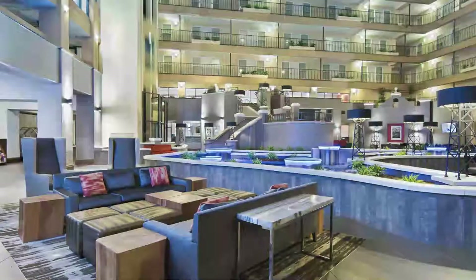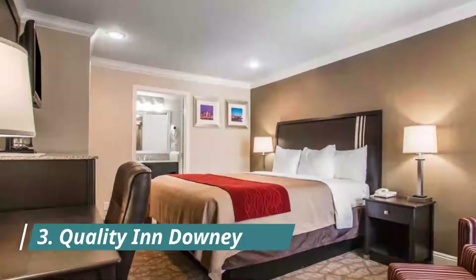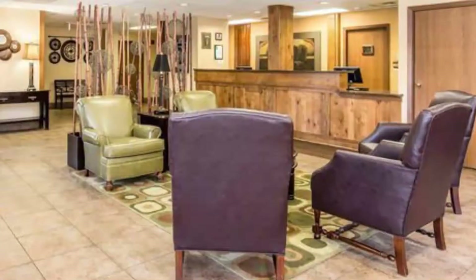Number three: Quality Inn Downey. Quality Inn Downey is located in the heart of Downey and only minutes from several major Los Angeles freeways, including Interstates 5, 105, 605, and 710.